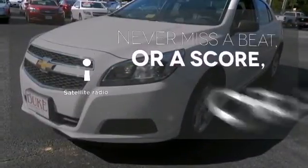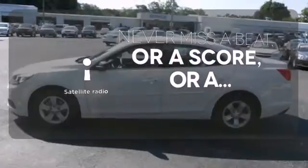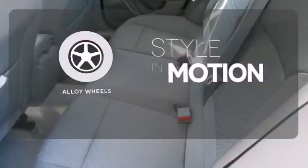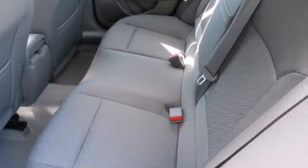Never miss out on your favorite sports, comedy, and music with satellite radio. The alloy wheels make this vehicle look sharp — it'll have you saying, I love my car.